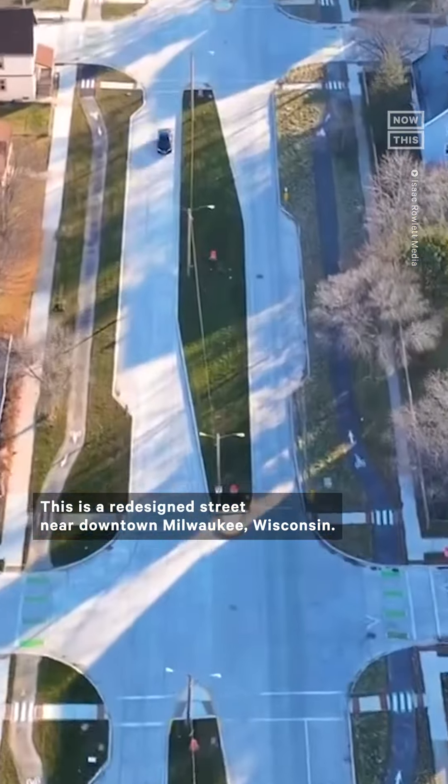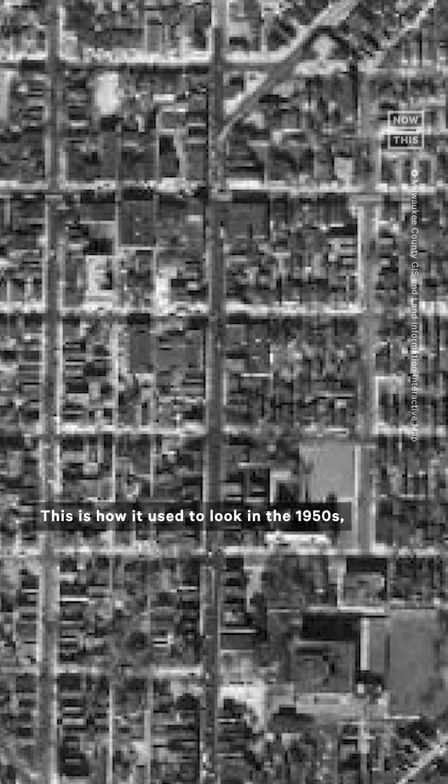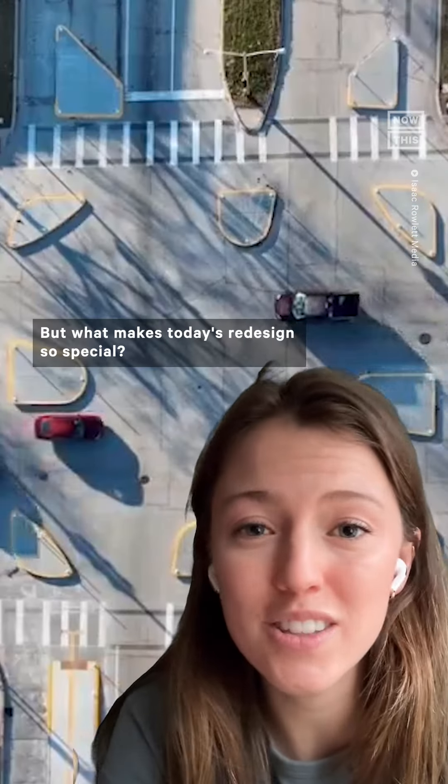Is this road the future of city travel? This is a redesigned street near downtown Milwaukee, Wisconsin. This is how it used to look in the 1950s, and this is how it looked in 2018. Now we have this. But what makes today's redesign so special?